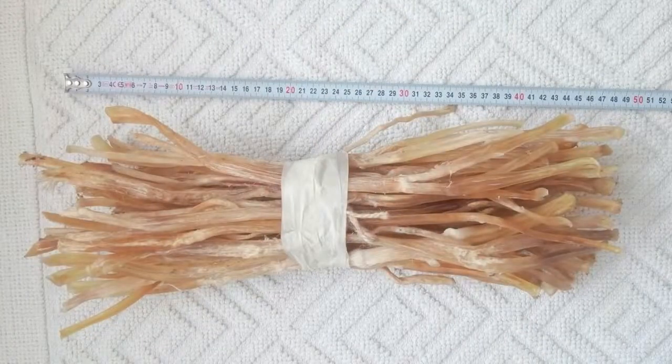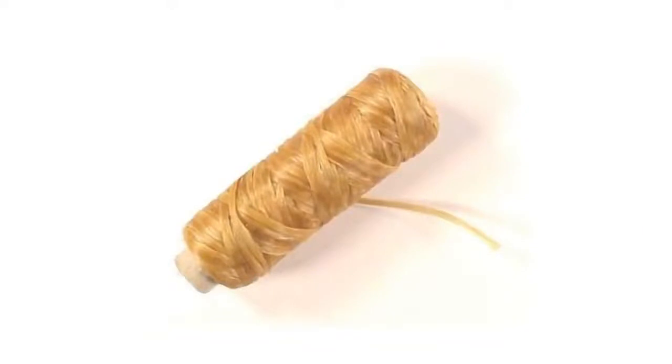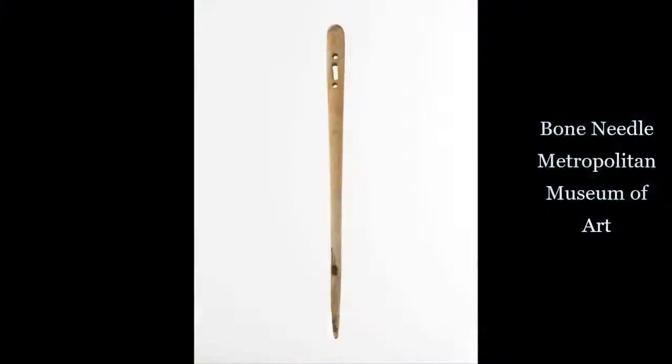We still use sinew today, although most people use an artificial sinew that comes on spools like the one shown here. Speaking of sewing, bison bones could also be used to make tools like needles, like the one from the Metropolitan Museum of Art shown here.